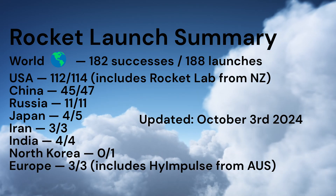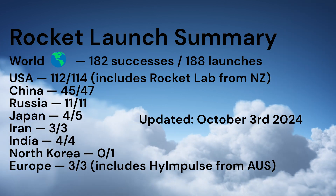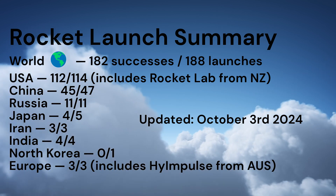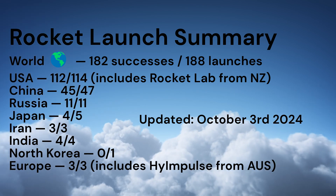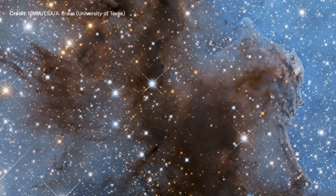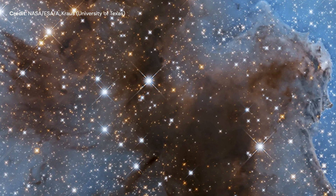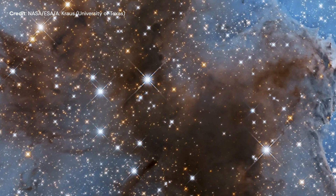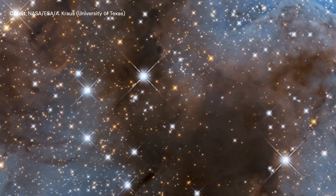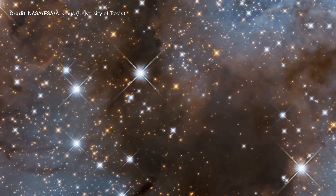In summary, from January 1st to October 3rd, 2024, 182 rockets were launched successfully. Of those, 112 were from an American company or institution and 45 from China. I leave you this week with a picture from the Hubble Space Telescope of the Carina Nebula — an enormous cloud of gas and dust home to several massive and bright stars, including at least a dozen that are 50 to 100 times the mass of our Sun, located approximately 7,500 light-years from Earth.